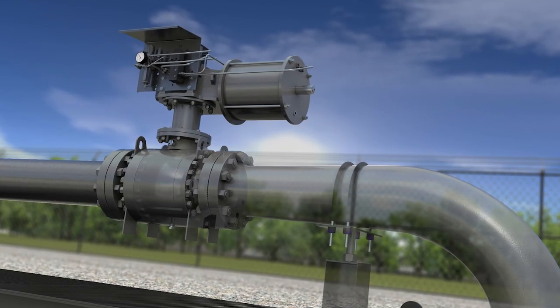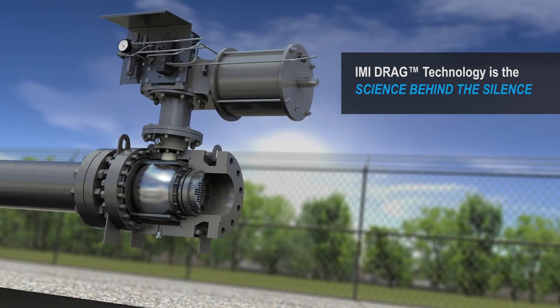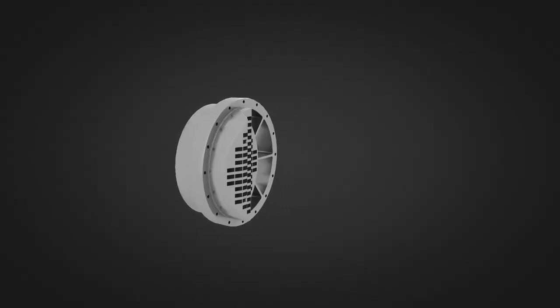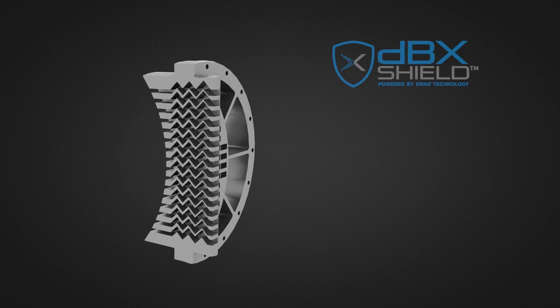This, coupled with IMI Critical Engineering's drag technology, is the science behind the silence. Our drag technology relies on a specific number of right-angle turns to create a torturous path for high-pressure gases.